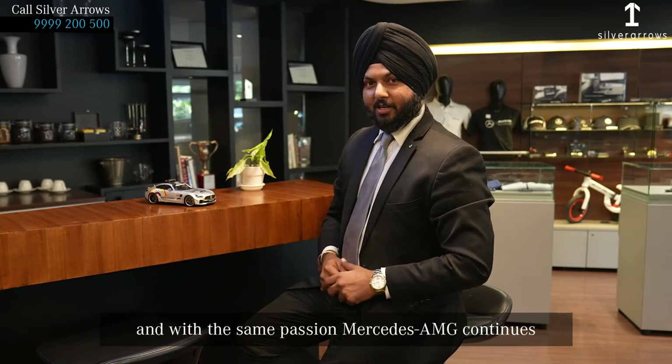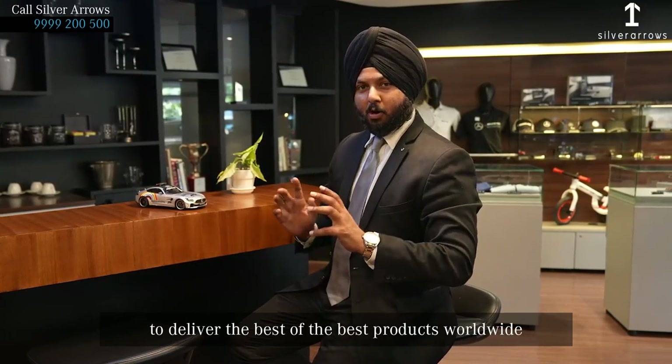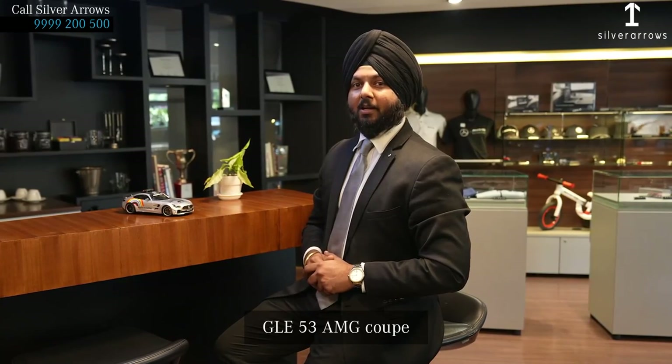the AMG was founded 55 years ago. And with the same passion, the Mercedes AMG continues to deliver the best of the best products worldwide. Today we are going to experience the Thunderclap that is the GLE 53 AMG Coupe Somatic Plus.